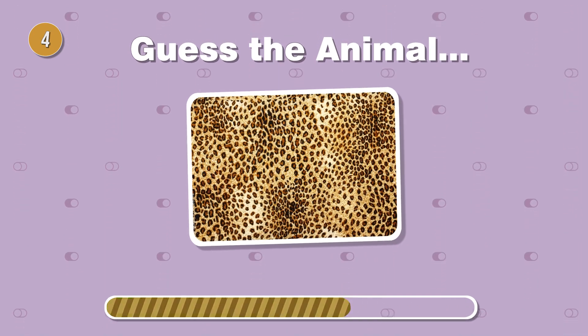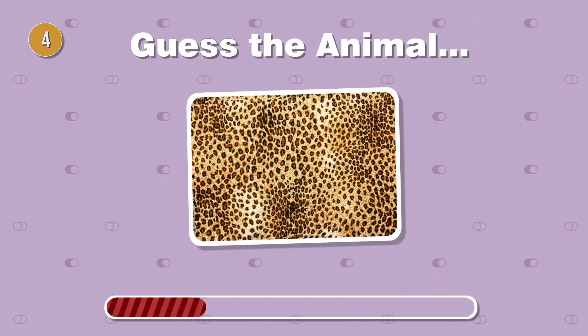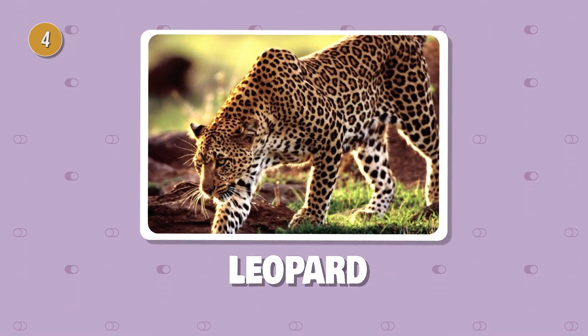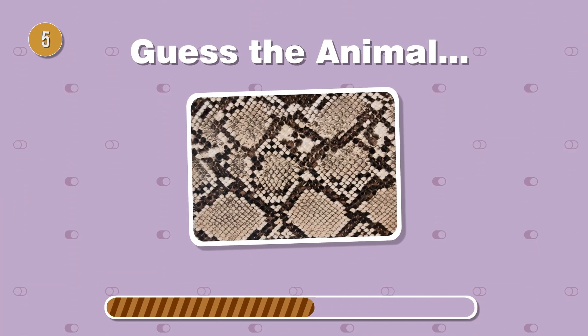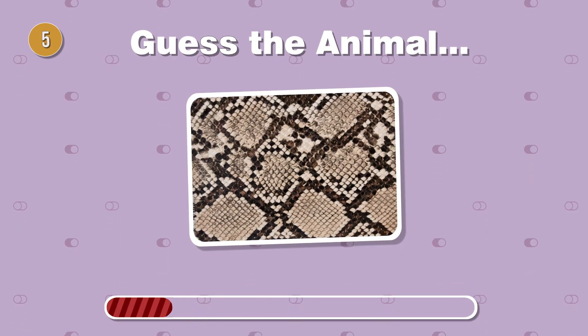Roaming the jungles with grace, this big cat sports rosette-shaped patterns on its fur. Slithering with a mesmerizing pattern, can you identify this creature with a forked tongue?